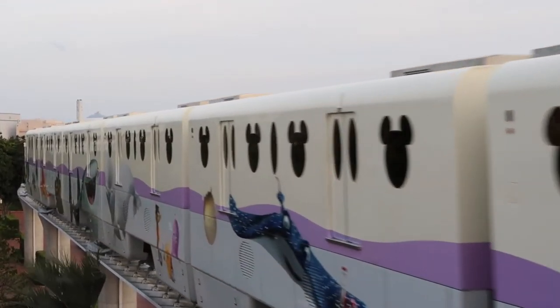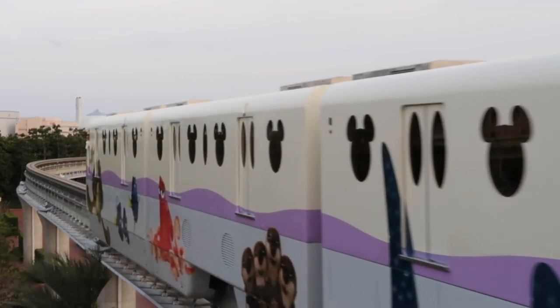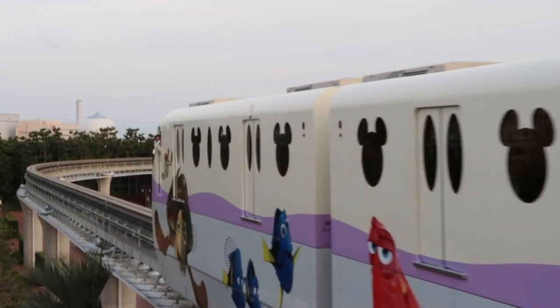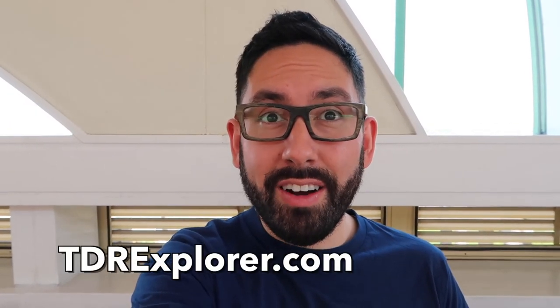All right, fellow Explorers, thank you so much for joining me as I showed you the Finding Nemo monorail, which is a limited time offering here at Tokyo Disney Resort. If you want to learn more, make sure you visit our website tdrexplorer.com, and don't forget to subscribe to us here on YouTube. All right Explorers, until next time!